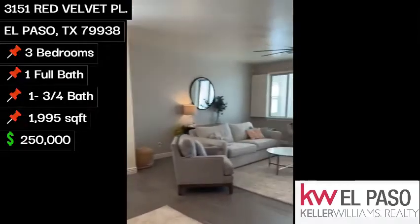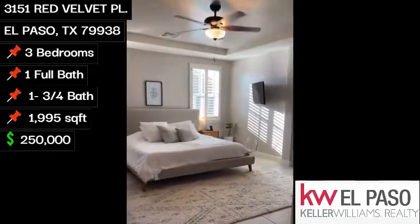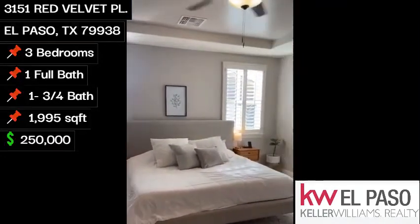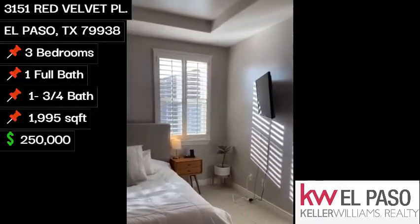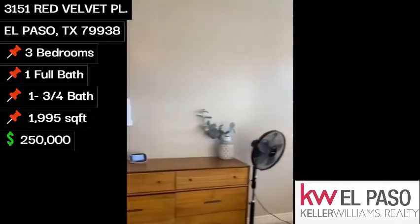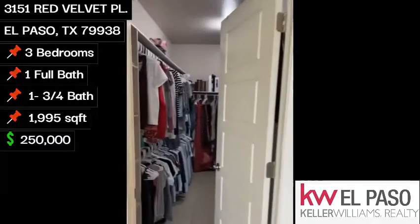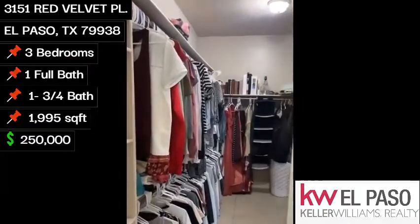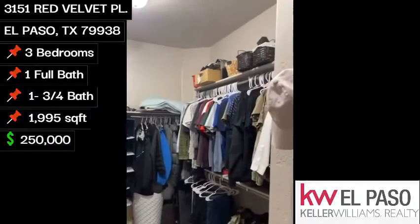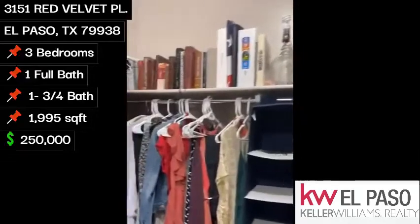Make our way into our master. Very large room. And a very large walk-in closet — and boy, can you walk into this closet.